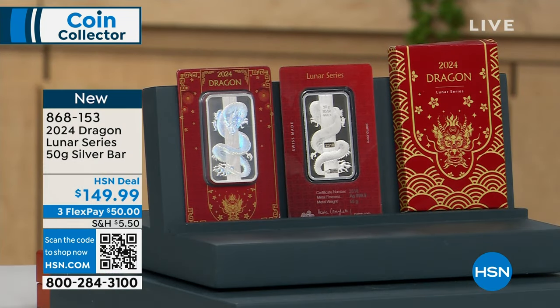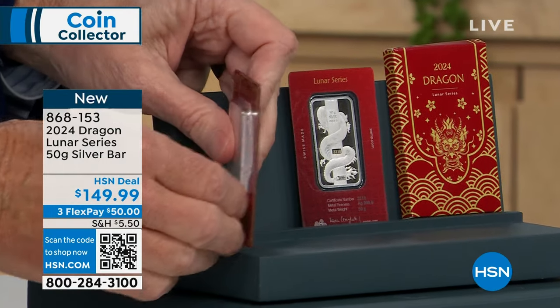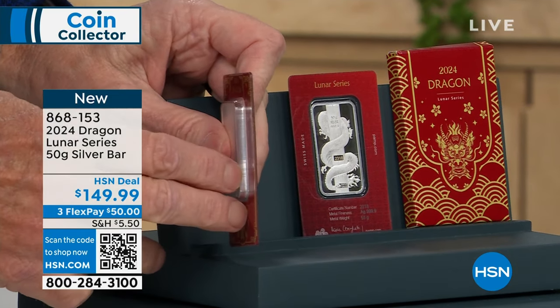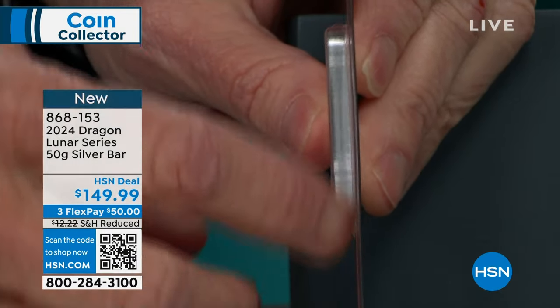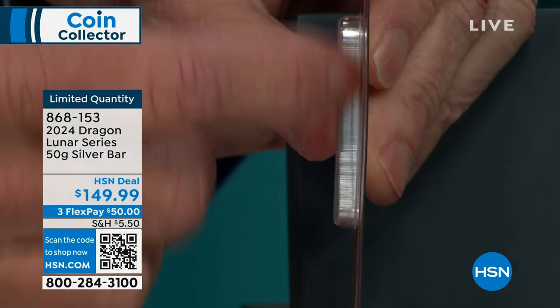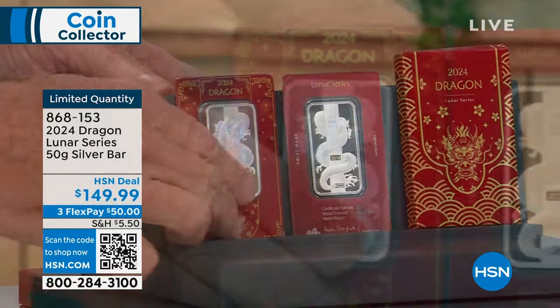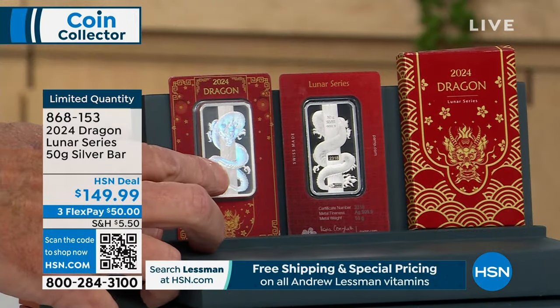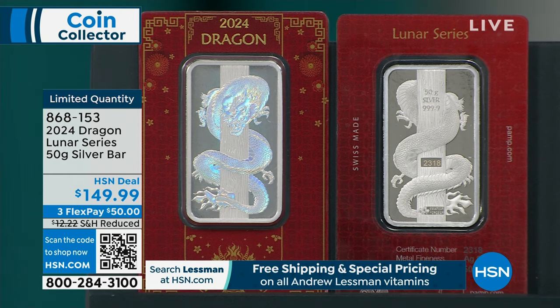Let me just show you how thick this bar is at 50 grams. This is protected from our fingerprints — that's why you card these. That's an expensive process because that's part of the assay process. They have to assay this before it goes into the card. Look at the tremendous thickness of the bar. And then the hologram — you have the holographic feature on the dragon.